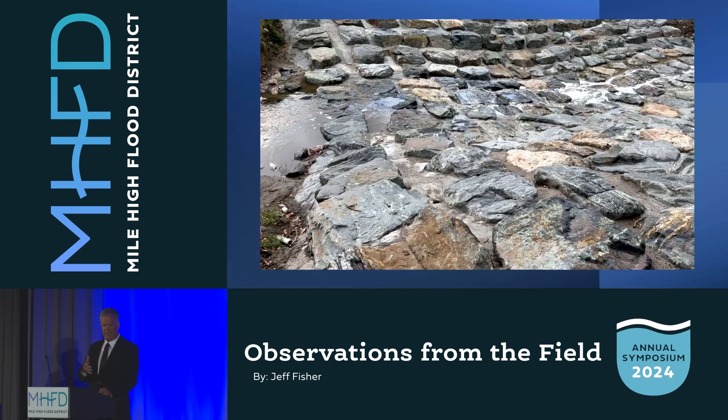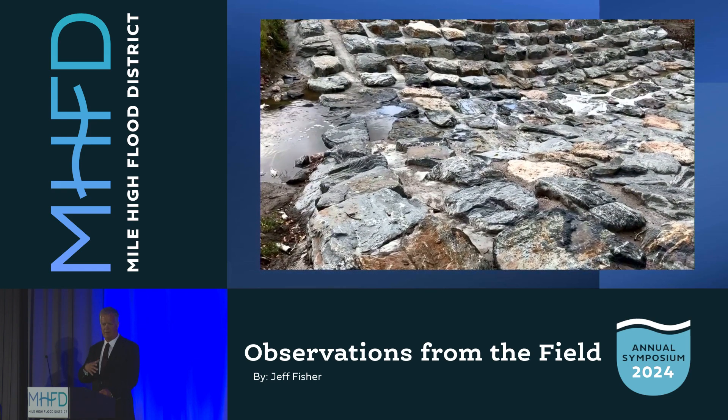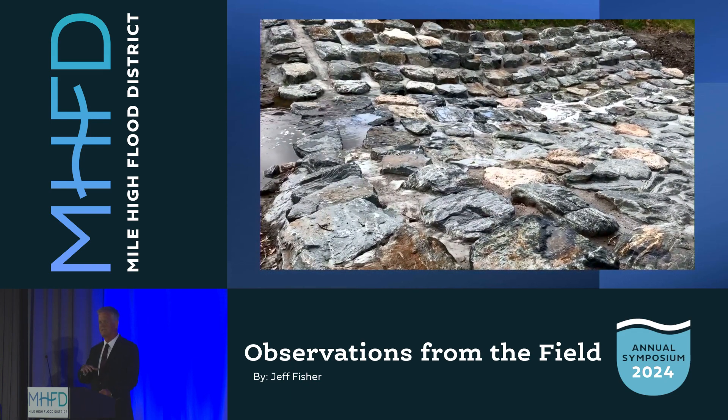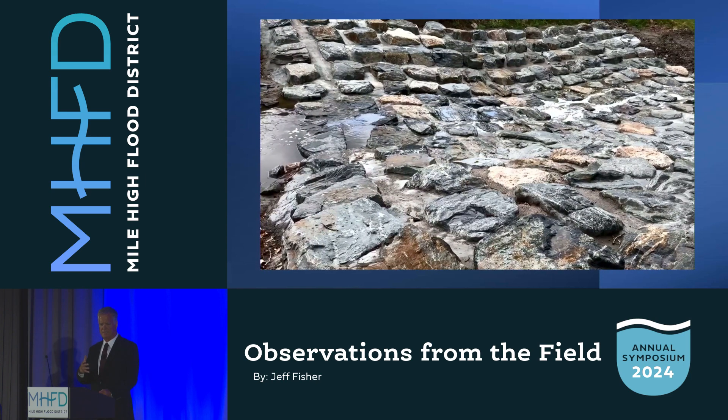This is the first structure completed. As soon as we got it completed, we got a flow — a pretty good storm. What I wanted to point out here is how well the water flows between the boulders in these conditions. It dissipates the energy. It's the way it should be built, and it really takes a lot of expertise from the person setting the boulders to get that right.